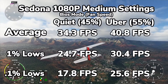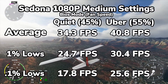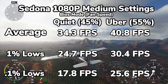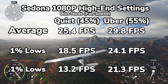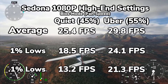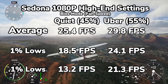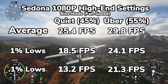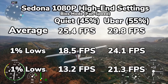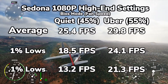Medium settings is definitely the way to go, as medium settings looks phenomenal in this game, and at least in the Uber setting, the gameplay is really smooth — you don't really need a ton of frame rates in this game to enjoy it. On the high-end settings, we got an average of 25 FPS for the quiet setting and 29 FPS for the Uber setting. These are technically in that 30 FPS threshold, but the 1% and 0.1% lows are pretty low, and especially for the quiet mode there was some pretty noticeable stuttering — the game just did not run very well in these settings, although still pretty remarkable given the age of this card.